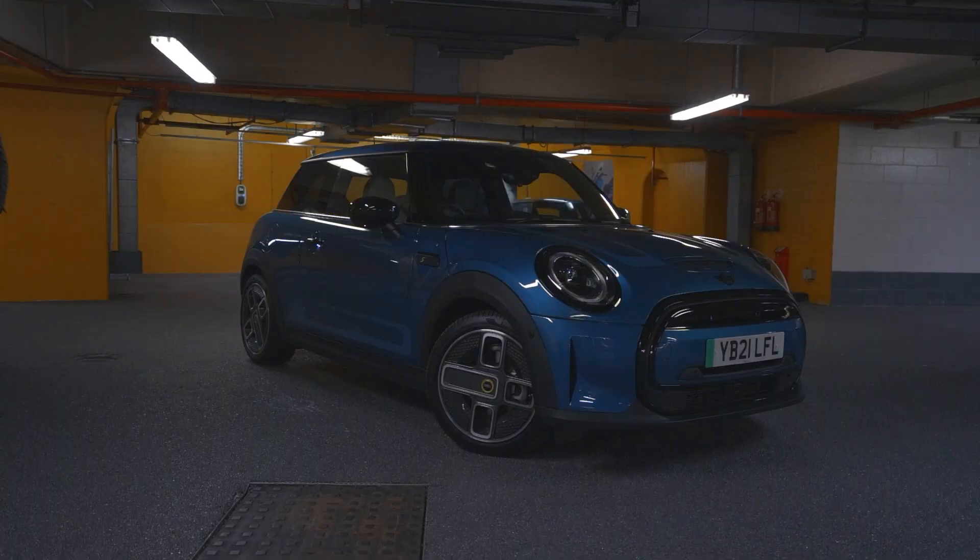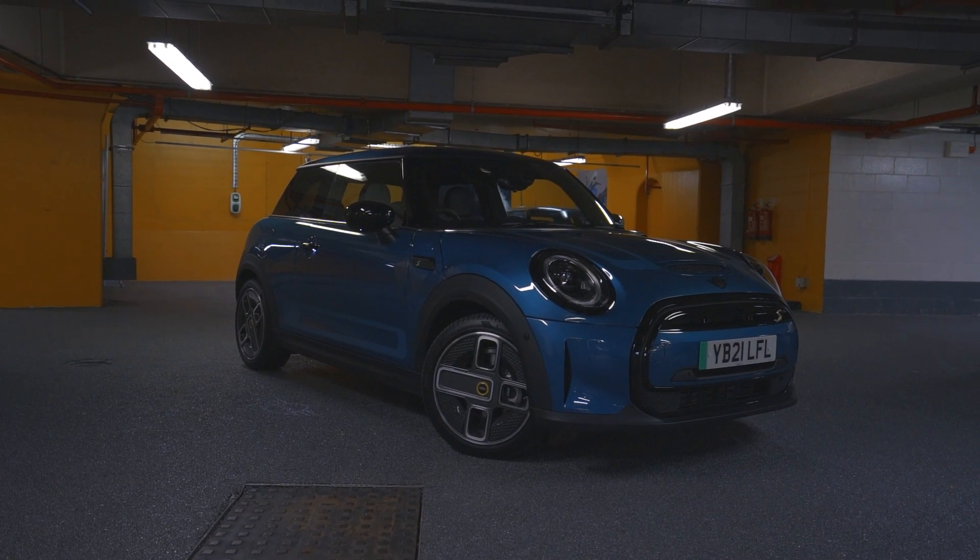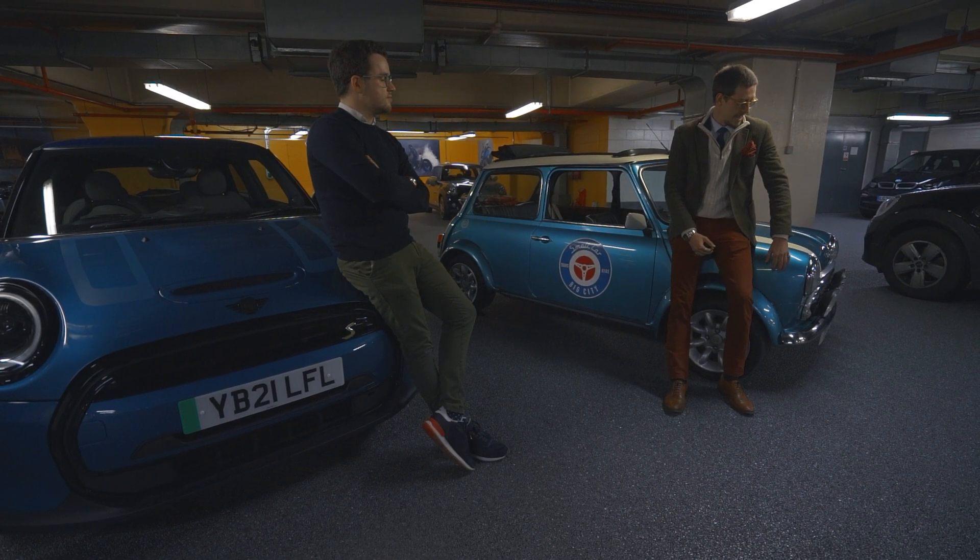Hi, I'm Duncan from MINI and I'm Tom from Small Car Big City, and we're here with the new electric MINI in this lovely little classic. We're going to show you the best places in London to take your MINI on its next test drive. Ready to go? Let's do it!